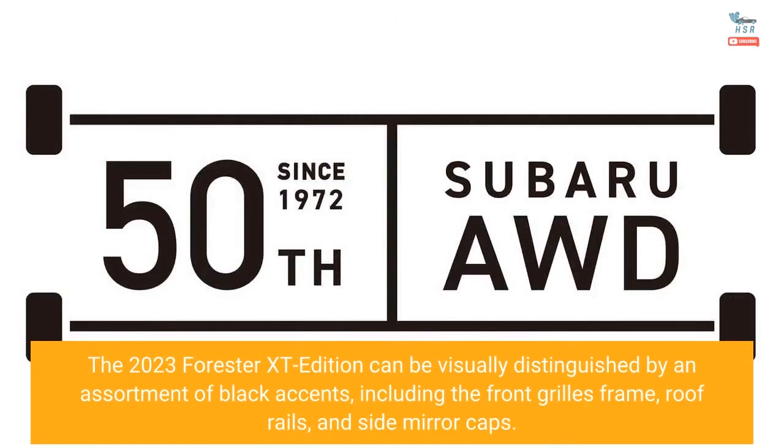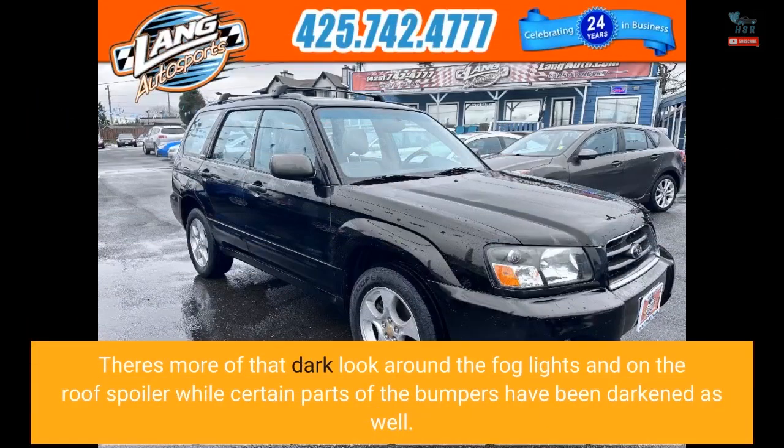The 2023 Forester XT edition can be visually distinguished by an assortment of black accents, including the front grille's frame, roof rails, and side mirror caps. There's more of that dark look around the fog lights and on the roof spoiler, while certain parts of the bumpers have been darkened as well.